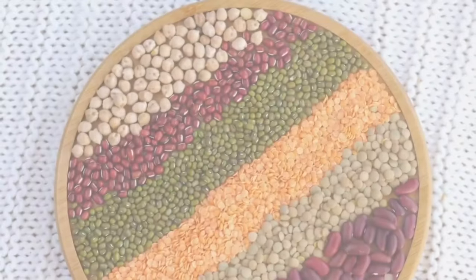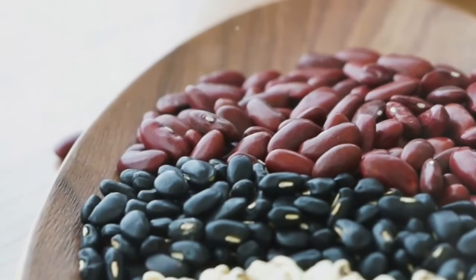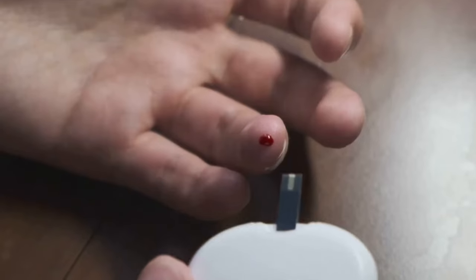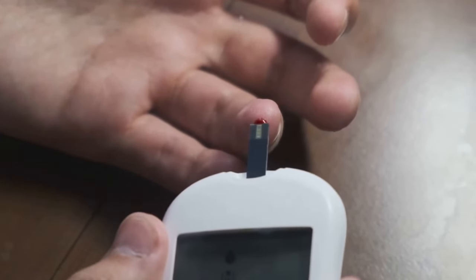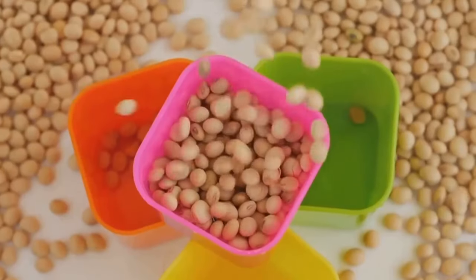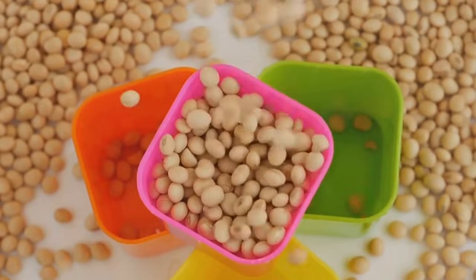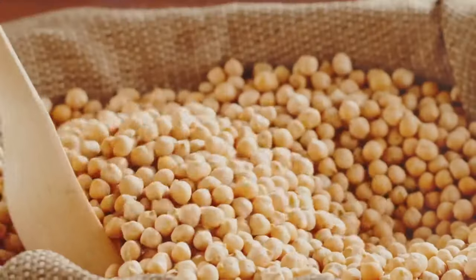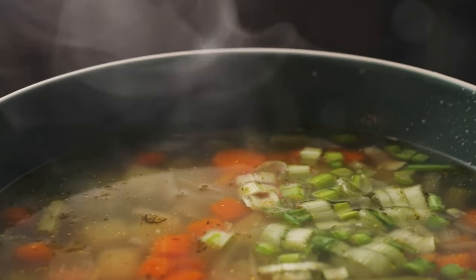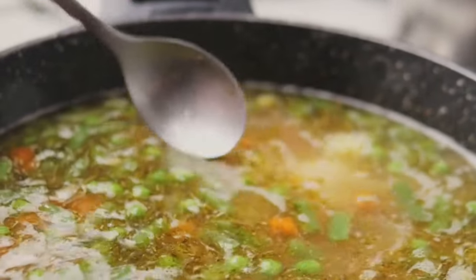Number 6 on our list is the versatile legumes. These humble powerhouses, including lentils, chickpeas, peas, and beans, may not seem like much, but they pack quite a punch when it comes to nutritional value. Being high in fiber, legumes can assist in regulating your blood sugar levels. This high fiber content slows down the absorption of sugar into your bloodstream, preventing those dreaded sugar spikes that can lead to insulin resistance and ultimately diabetes. They're also rich in protein, an essential nutrient that helps in maintaining and repairing tissues, making legumes a fantastic plant-based alternative for those who prefer to limit their meat intake. From hearty soups and stews to refreshing salads, legumes can be incorporated into a wide range of dishes, making them a convenient and tasty addition to your diet.